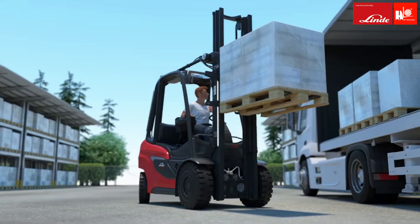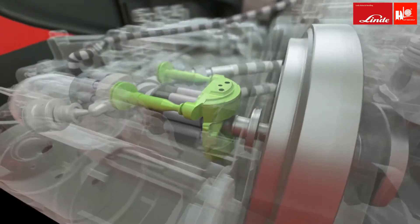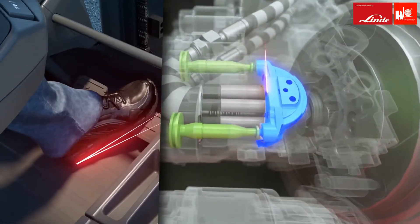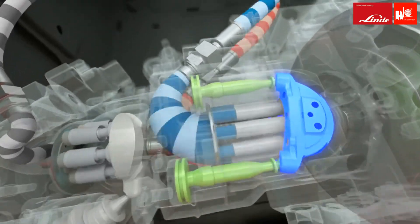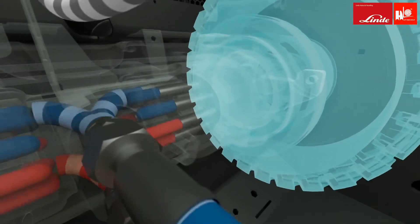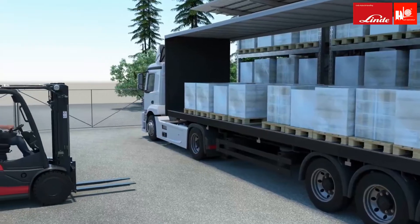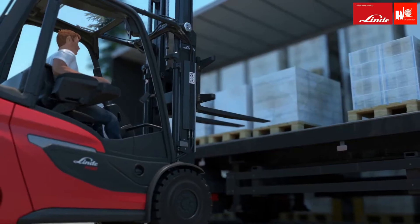At the heart of the drive is the so-called swashplate. It controls the oil pressure in a closed hydraulic circuit and transmits impulses from the driver directly to the drive wheels as rotary movements. This precision is especially evident when loading and unloading — driving and lifting hydraulics work independently of each other.